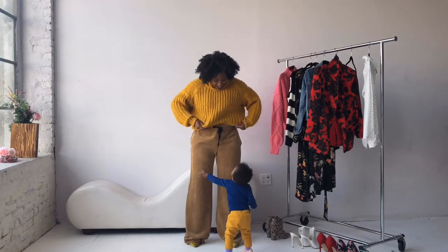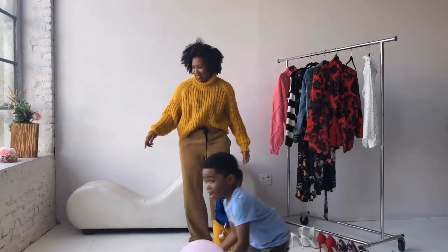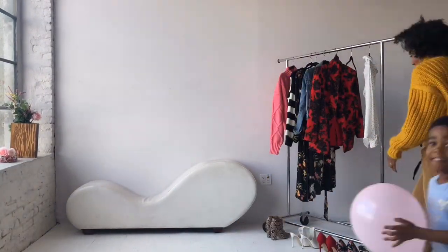Look who else wanted to show you her outfit — it's my baby girl Elle! It's impossible for me to do anything like this with her in the room because she's always gonna come running to me. And then there's Christian — mom life, what are you gonna do, right?